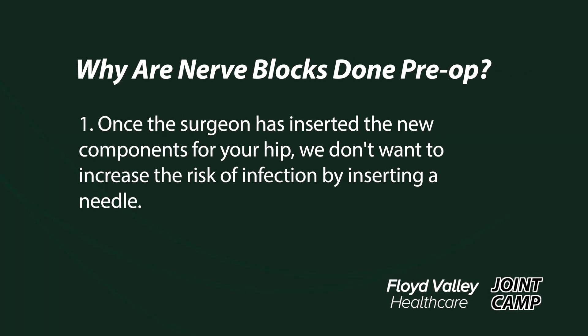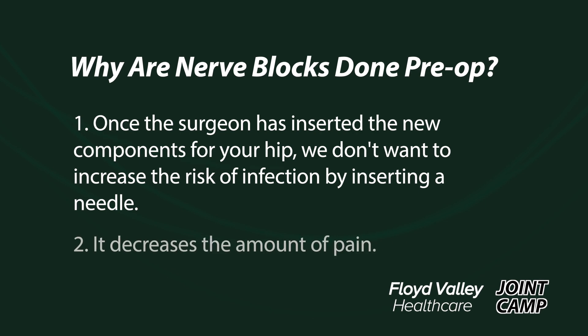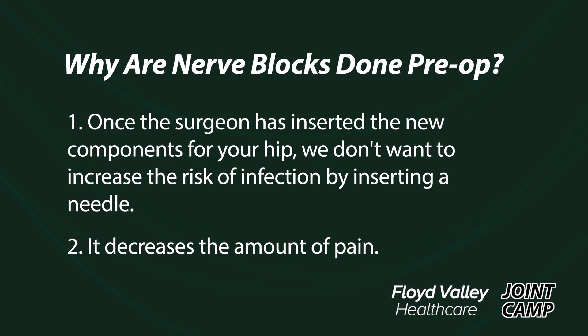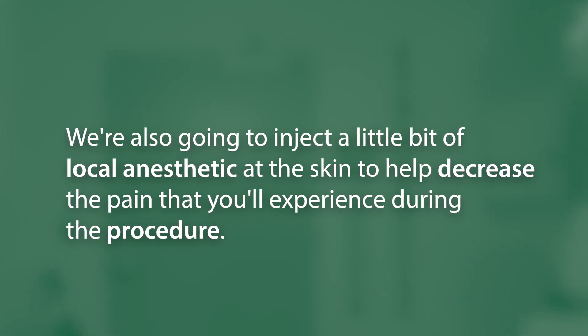The nerve block goes in before we take you back to the OR for a couple reasons. The biggest reason is that once the surgeon has inserted the new components for your hip, we don't want to increase the risk of infection by inserting a needle. Additionally, we're decreasing the amount of pain those nerves experience by shutting off the pain signaling sent back to your brain and spinal cord. These procedures are done under sterile technique to help decrease the risk of infection and bleeding. We'll also inject a little local anesthetic at the skin to decrease the pain you'll experience during the procedure. If you have any questions, feel free to ask the anesthesia provider taking care of you that day.